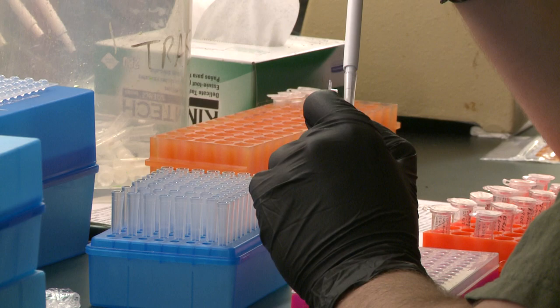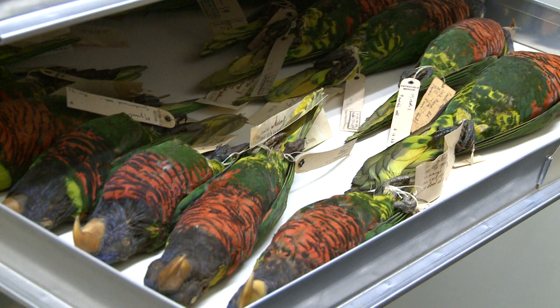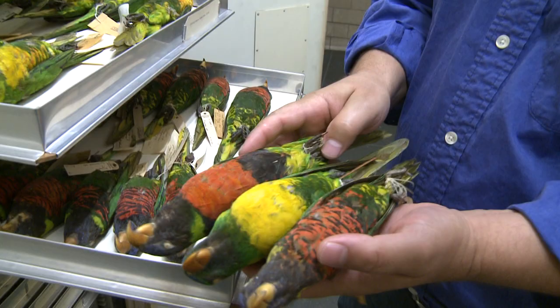All these trays I've opened — the birds here are called rainbow lorikeets. They're all theoretically the same species, but as you can see, if you compare birds from different drawers, they're all quite different from each other.